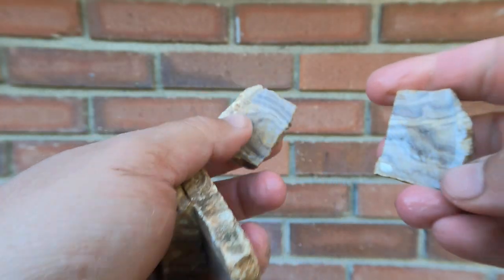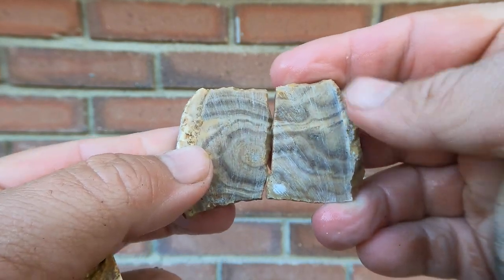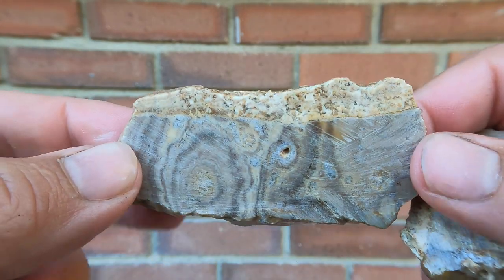Here we have some bird's eye marble that fractured, but here's some nice pieces of it. This is kind of more just the regular bird's eye.